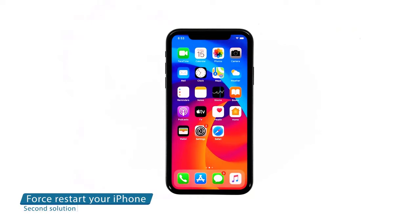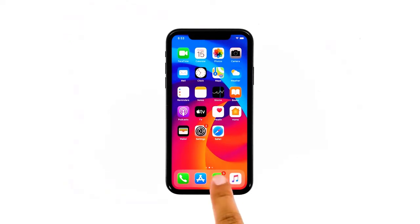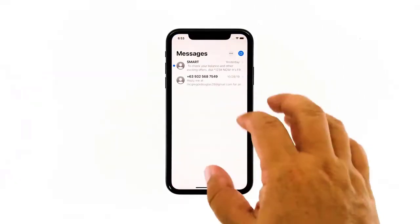Second solution: force restart your iPhone. If your iPhone worked properly without any problems prior to this issue, it's possible that the error is just due to a minor and temporary problem. A force restart may be able to fix it.